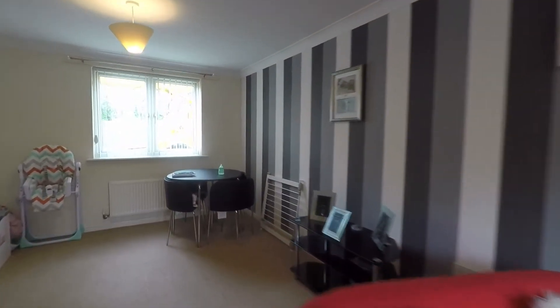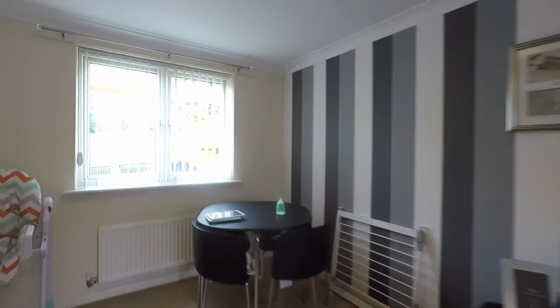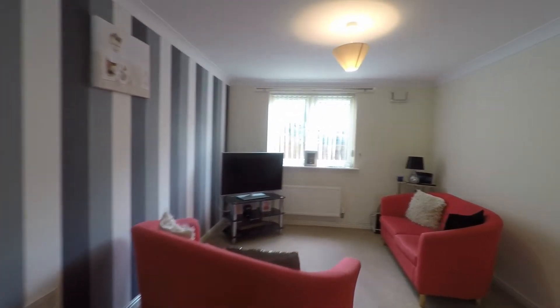That concludes this Pinkmoo video tour of Hollybush House, Flat One. If you are interested in viewing this property, please don't hesitate to give us a call at Pinkmoo. We look forward to helping you.